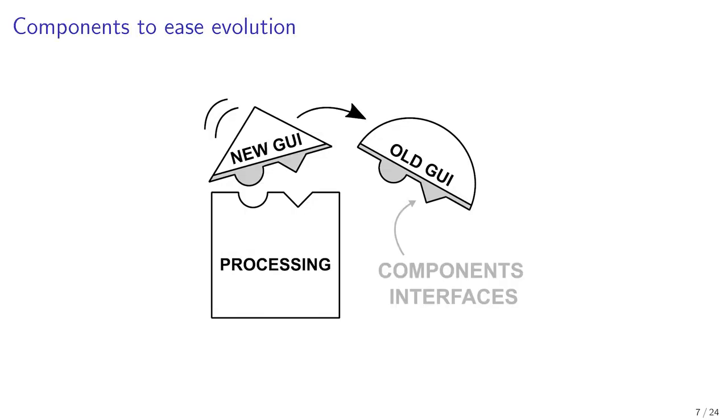Because our prototypes are composed of components, in case of such a change, only a well-identified part of the system has to be adapted. We evolve the related components' implementation without changing GUI clients nor legacy and business software.